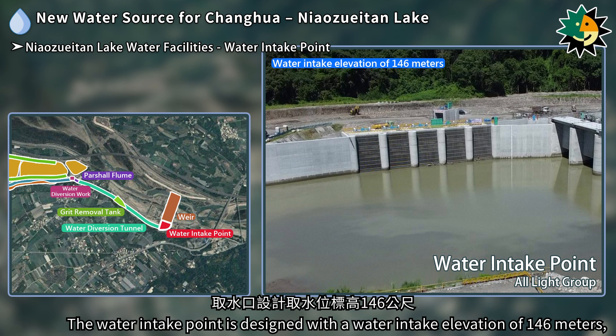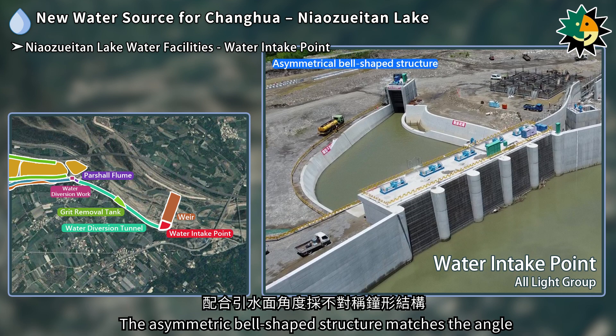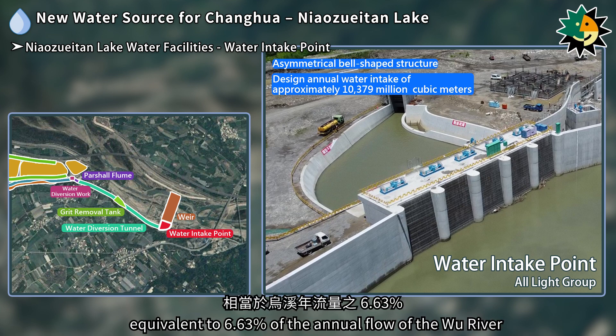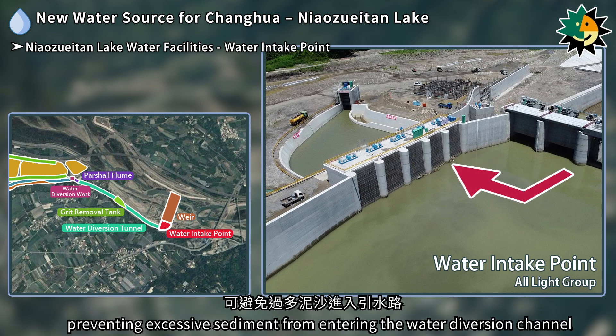The water intake point is designed with a water intake elevation of 146 meters, a width of 6 meters, and is divided into five openings. The asymmetric bell-shaped structure matches the angle of the water diversion surface, with a designed annual water intake of approximately 103.79 million cubic meters, equivalent to 6.63% of the annual flow of the Wu River. The intake gates and river flow direction of the weir are perpendicular to each other, preventing excessive sediment from entering the water diversion channel.